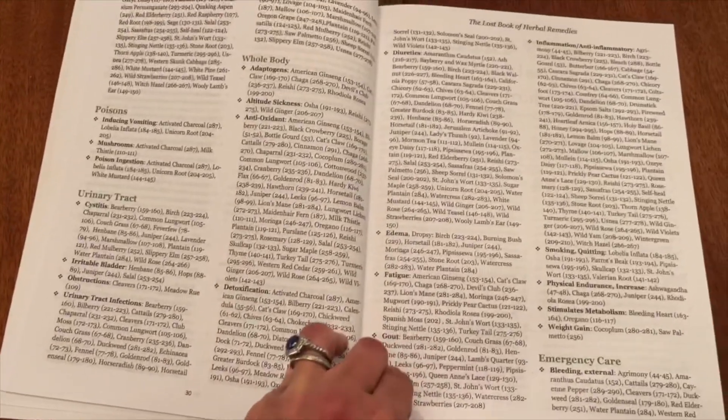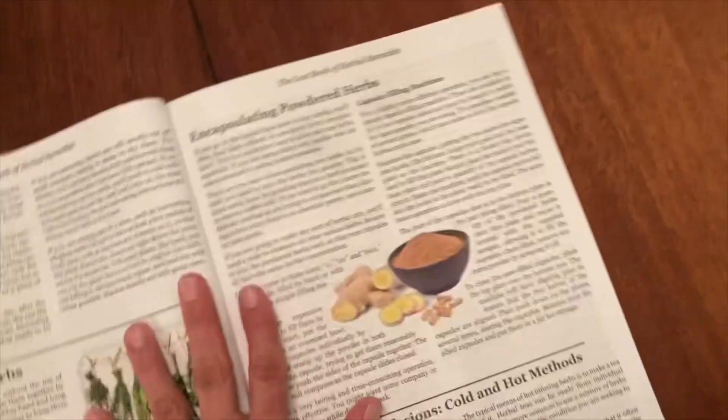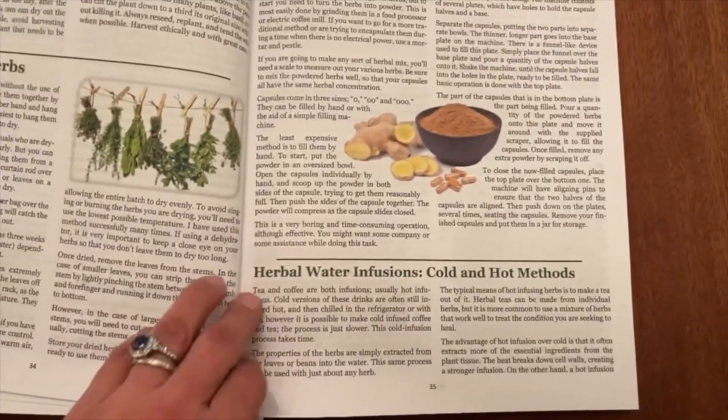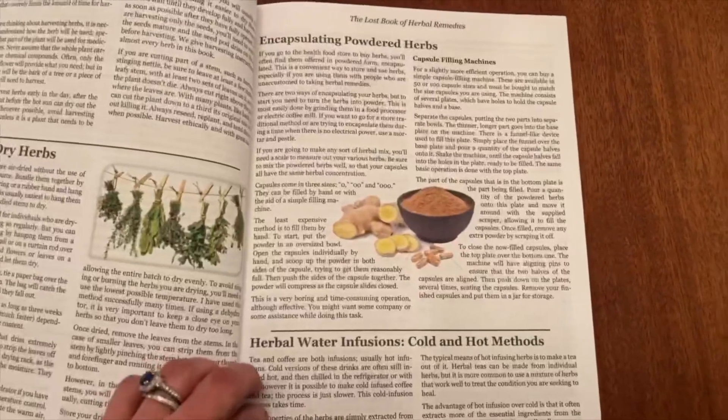My wife is really into this. She's been doing a lot of the holistic and wellness stuff, and the more that she got into this book and was able to break it down, you can start to find different ways to apply it towards your own personal wellness.